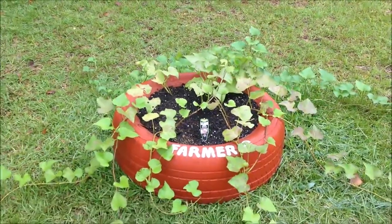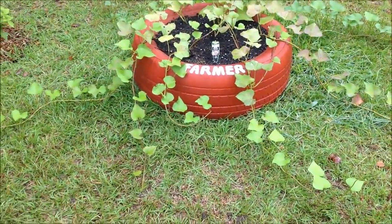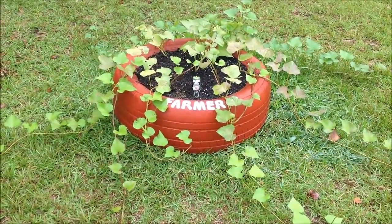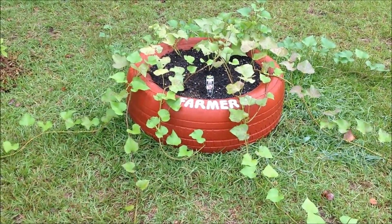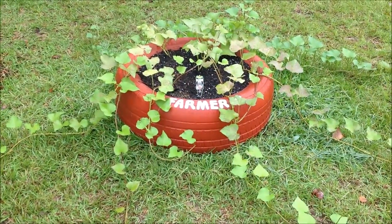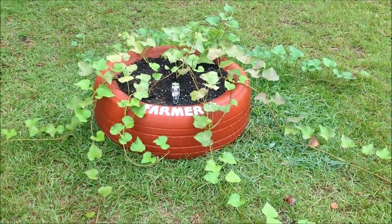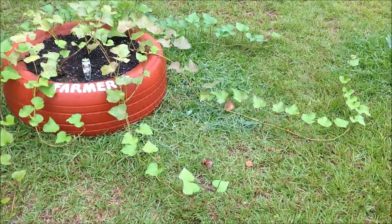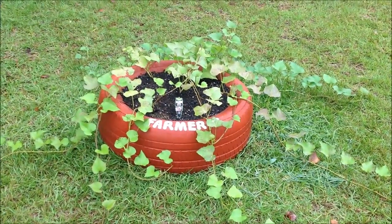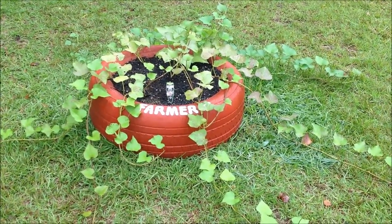We'll bring you guys back for another video update on Farmer G and what he's doing right here in grow zone 8b in Tiffin, Georgia at the Green Thumb Gardening Channel in about another 30 days. As we told you guys in the beginning of this video series on this planter, we were expecting to harvest these sweet potatoes around the first or second week in October. We will bring you guys another video update between now and then to show the growth progress, and of course we'll bring you back for the harvest video in mid-October.